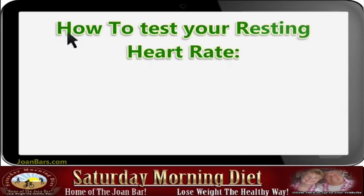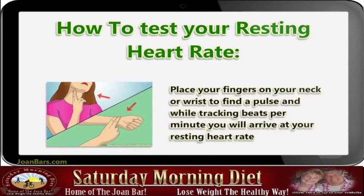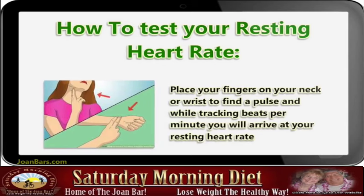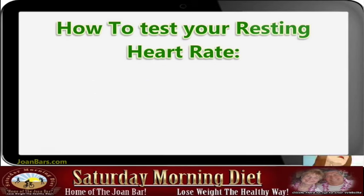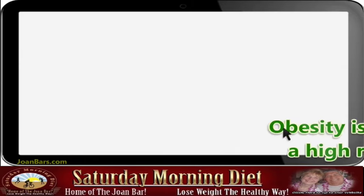To test your resting heart rate, place your fingers on your neck or wrist to find a pulse. While tracking beats per minute, you will arrive at your resting heart rate. To avoid counting beats for an entire minute, you can count them for 10 seconds and multiply the result by 6 for the same answer.